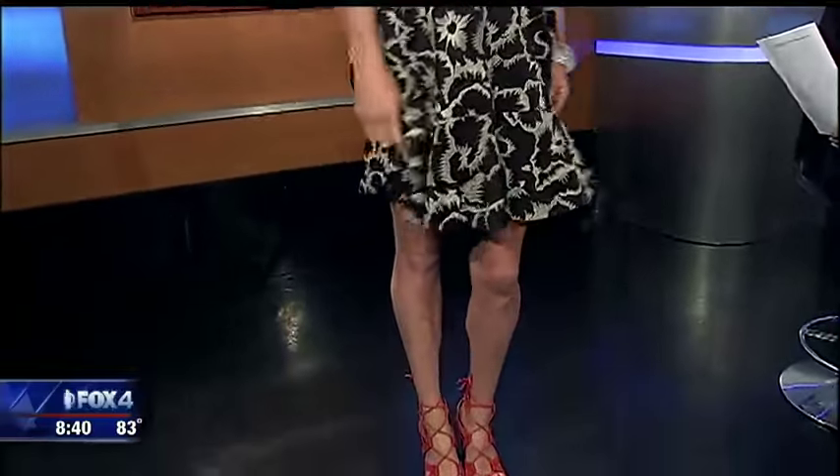This dress is from Banana Republic. The trend we're talking about here is ruffles. Ruffles are everywhere this season, and you can use ruffles wherever you want to add volume. If you're maybe a little flatter in the chest area, you might want to add a little volume by wearing a dress like this with the ruffle up top. If you want to increase the size of your derriere, wear ruffles down there — depending on where you want to add the volume, that's where you place the ruffles.